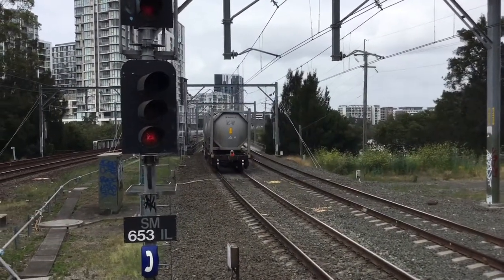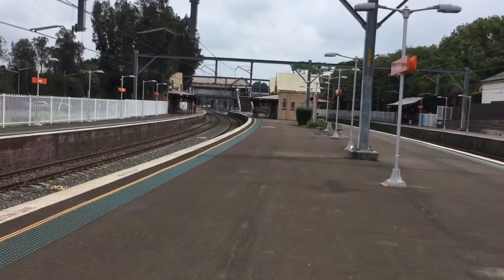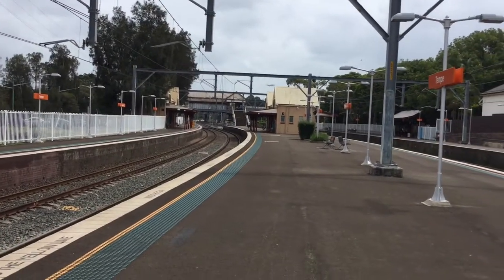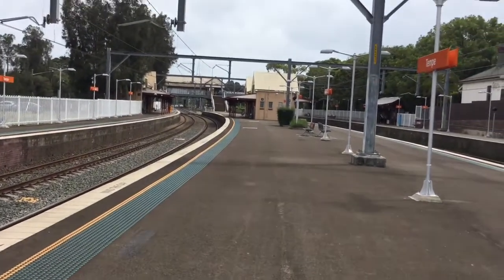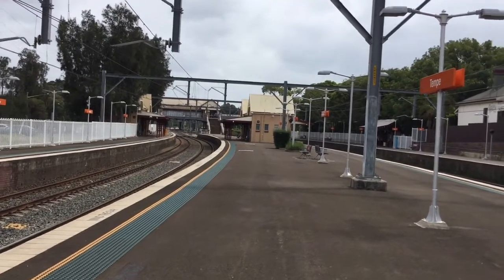It's heading towards Port Campbell, I think. Anyway guys, I think that's all — two freight trains because there's not much coming. I just saw a diversion train and a regular train heading on the Illawarra line with the cement train.